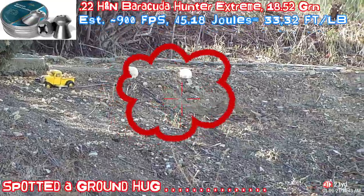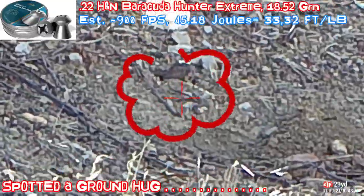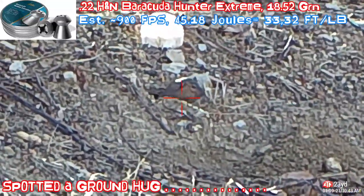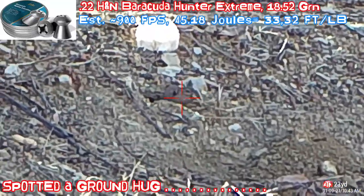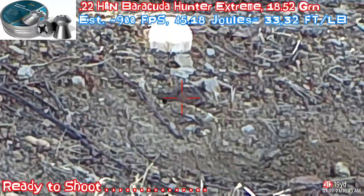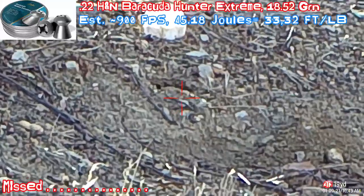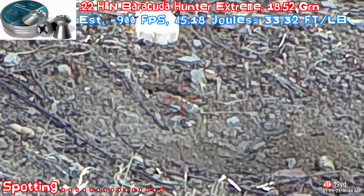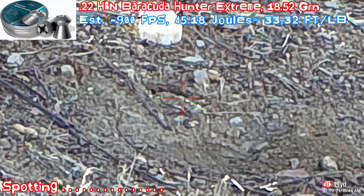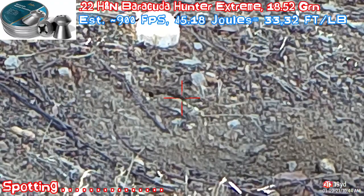We just saw another chipmunk — here's a chipmunk. Ready, set. Range finding, 19 yards. Go. Looks like we hit high, not sure we actually hit the chipmunk. Right there, that's the hole. I'll keep the gun right there and wait. Take a look, see where it can pop out again.